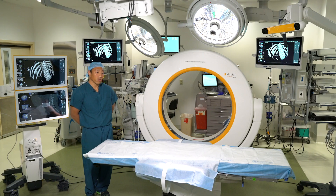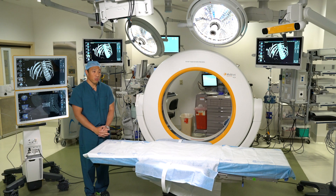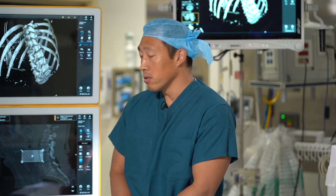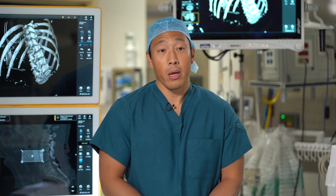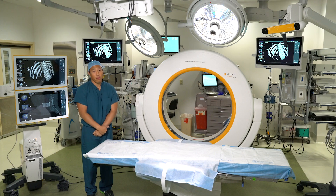During the course of the surgery with the intraoperative CT, we first scan the patient before surgery begins. The images are then transferred to our navigation computer, which can create 3D models. So when we're putting in the instrumentation, this will tell us with our pointer exactly where our screws are going in, live, in relation to the patient's anatomy.